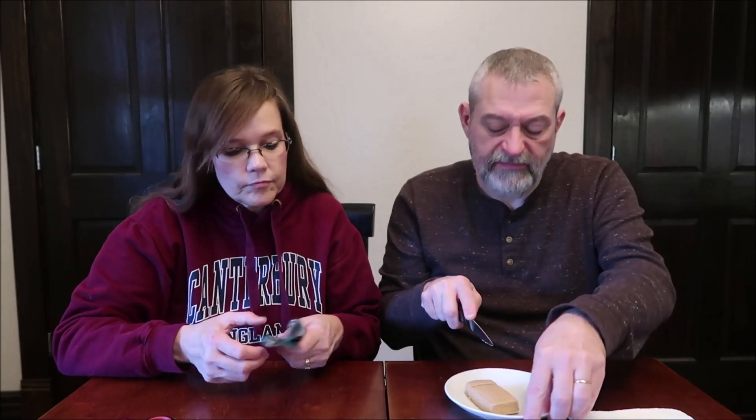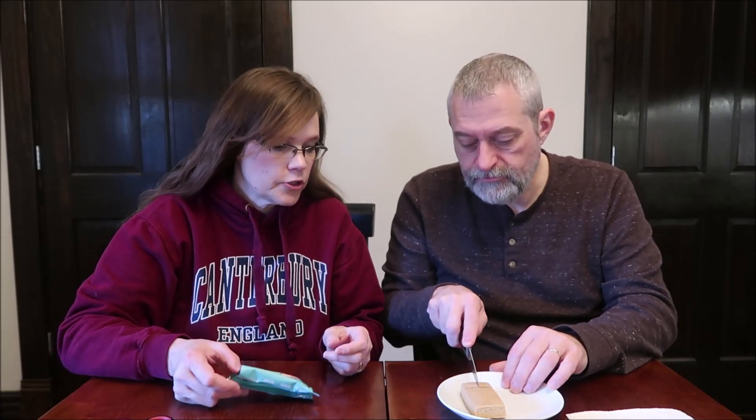It's very soft. It looks like a hunk of fudge. All these bars always look like fudge. They're not sweet like fudge, but they look like fudge. So, cinnamon sugar donut.